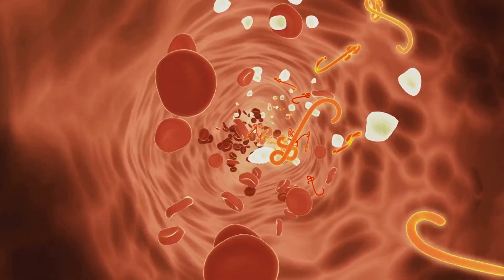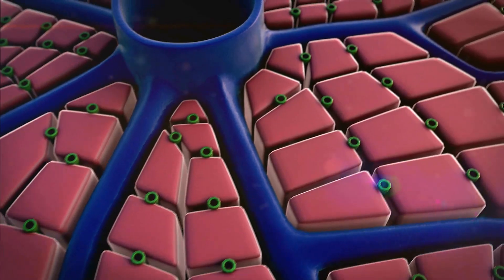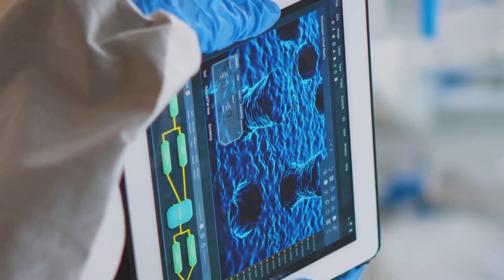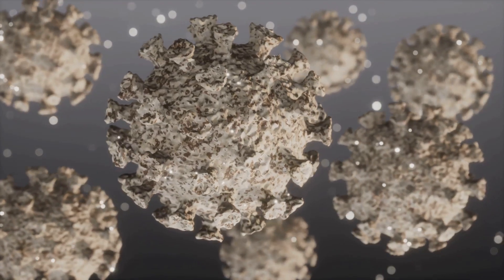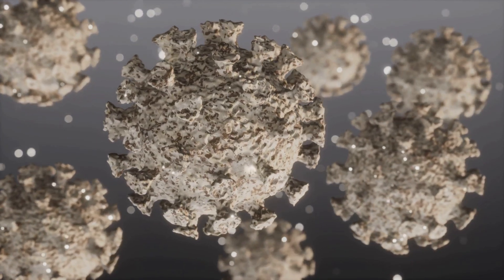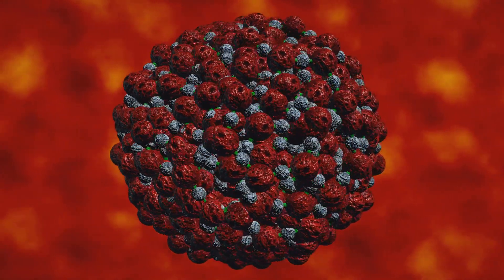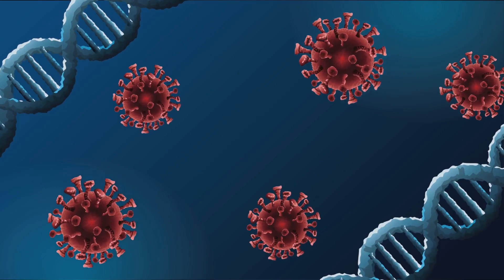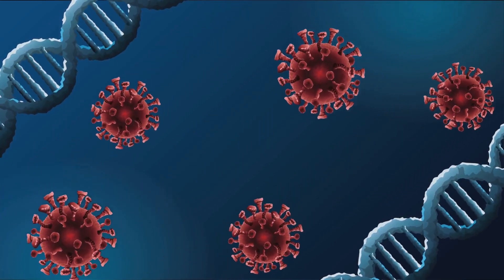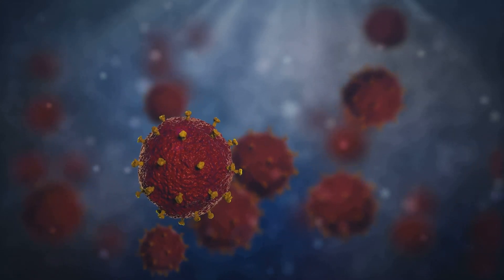The hepatitis B virus, carrying its HBSAG shield, enters the bloodstream and targets liver cells known as hepatocytes. HBSAG plays a crucial role in this process — it binds to specific receptors on the surface of liver cells, much like a key fitting into a lock. This interaction allows the virus to attach to and enter the liver cells. Once inside, the virus releases its genetic material, taking over the cell's machinery to replicate itself.